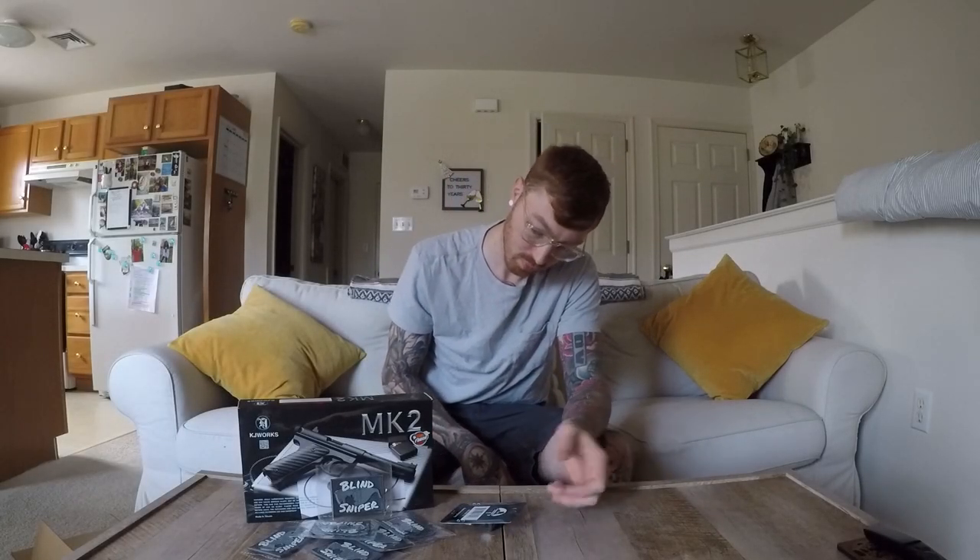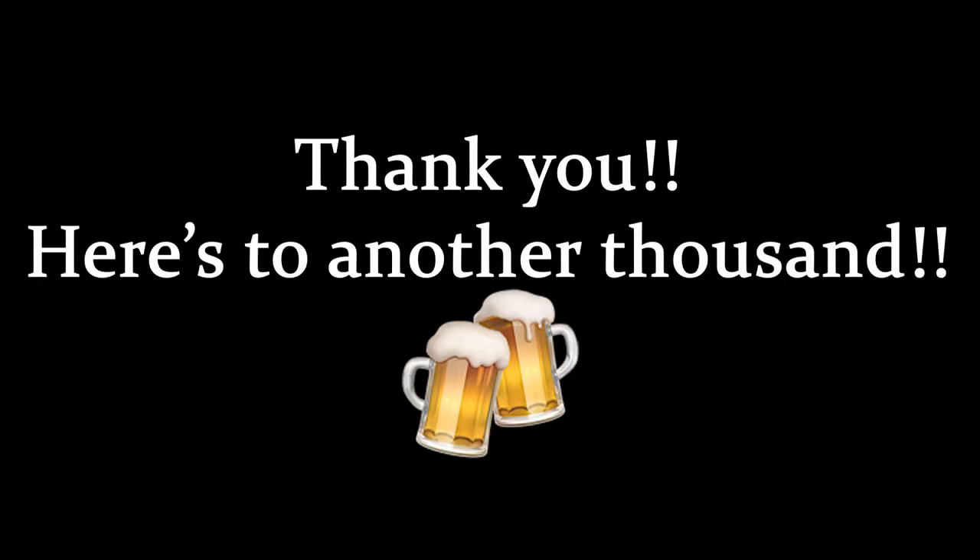So that wraps up my giveaway video. If you'd like to try and win some of this stuff, just hit me up on Instagram. If you didn't pay attention at all, I also put the instructions down in the description. For every 1,000 subscribers that I get, I would like to continue doing giveaways — so since I hit 2,000 subscribers, I figured I'd give away a Mark II pistol.